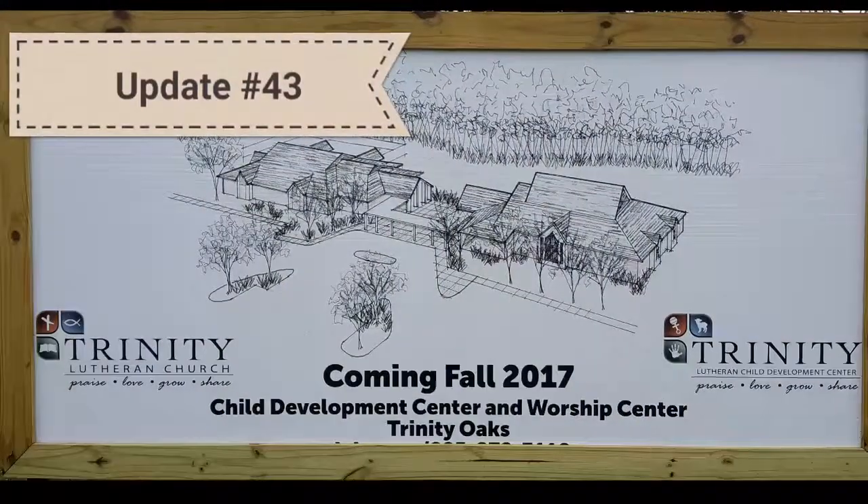This is your Trinity Oaks Tuesday Update. One of the main projects on site today is Entergy is out here working on setting the transformer for all the electrical.